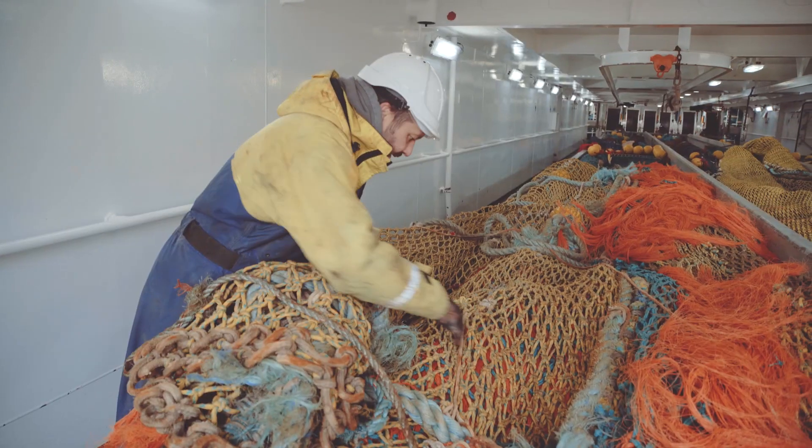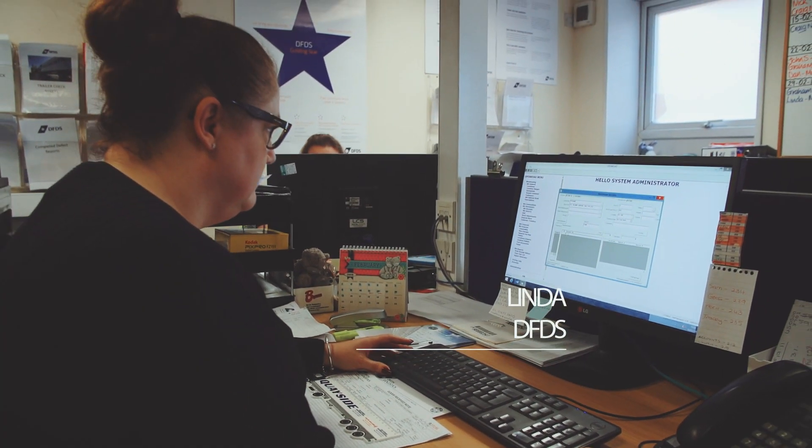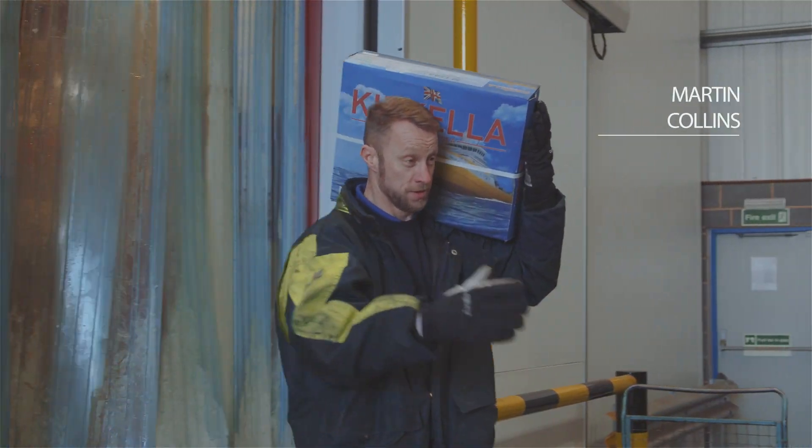65 jobs are entirely dependent on the vessel — that's the crew and the office staff. There are also ancillary businesses within the UK that will benefit from the Kerkella and from her landing here. And of course one job at sea creates five jobs on land.